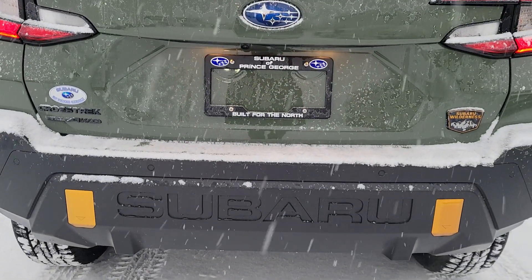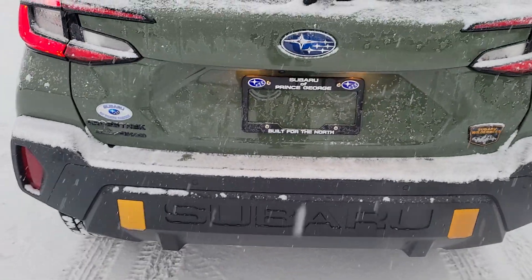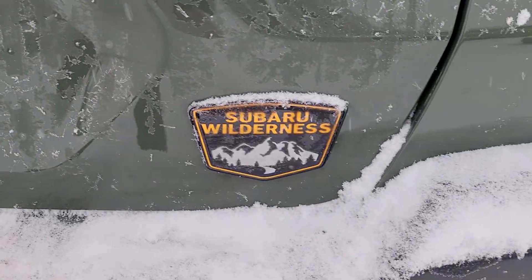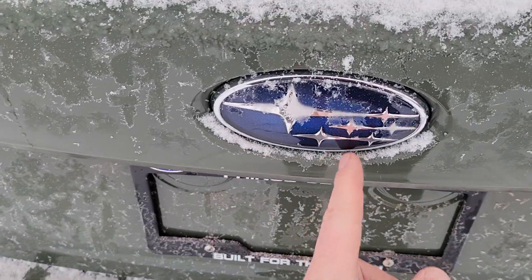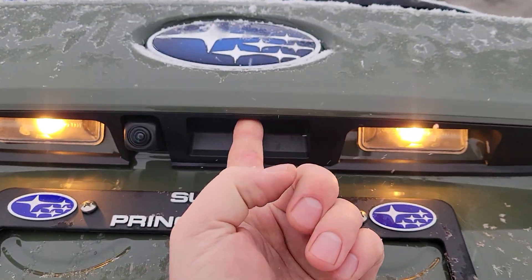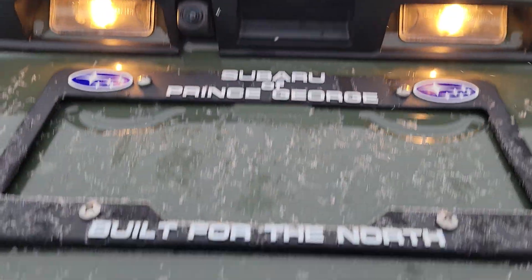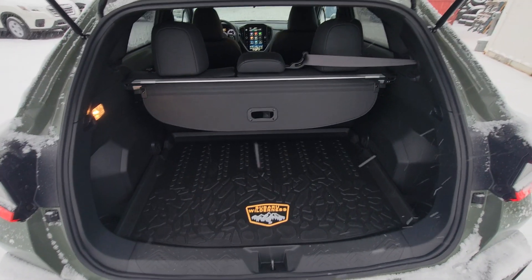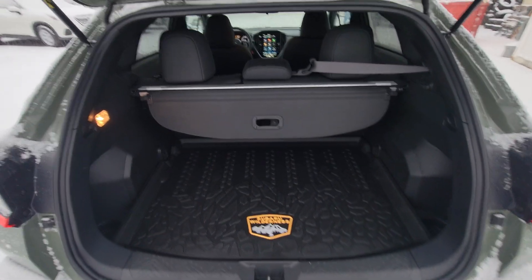Anodized copper eye bolt locations and of course 'Subaru' in the back bumper — not a huge fan personally, but it does go well on the vehicle. Blacked-out badging, Crosstrek all-wheel drive, another Wilderness badge. To open the rear hatch there's a little rubber switch between them, and there's the backup camera.